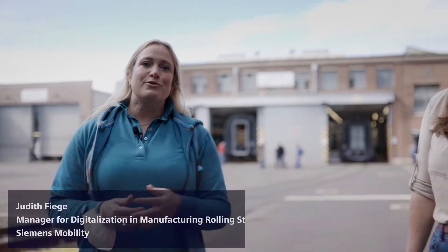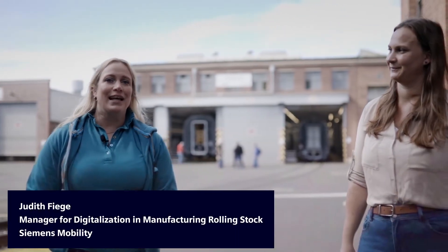Hello and welcome to our Grefeldt factory. This is where we make our high-speed and commuter trains. I'm Stephanie and today we want to give you an exclusive insight into how we manage to implement digitalization into the manufacturing process. And for this I have the help of Judith Fiege. Judith is responsible for digitalization here in Grefeldt.